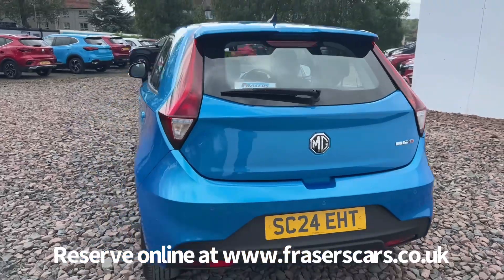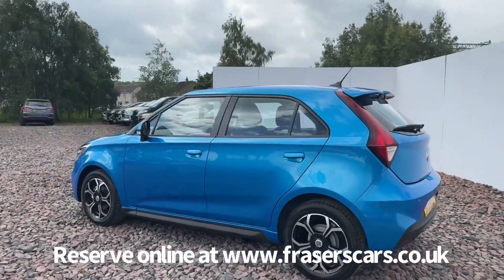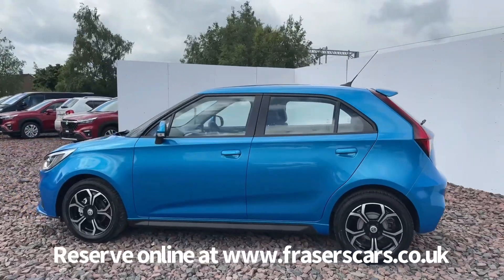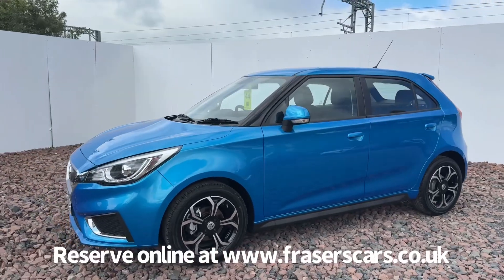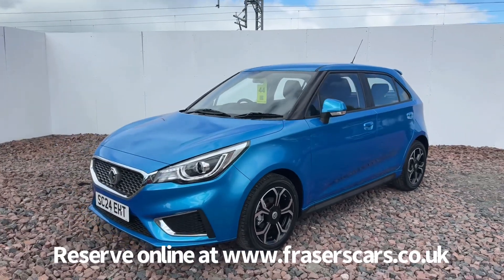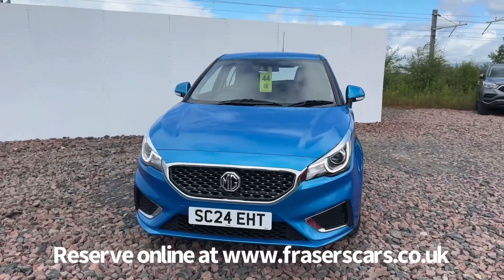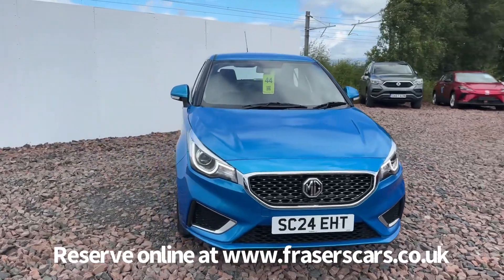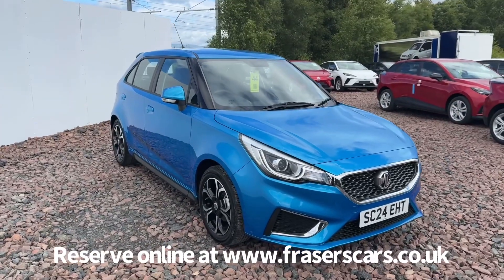This car is available to view at Fraser's of Falkirk MG. You can find us at Glasgow Road in Camelon, Falkirk. The postcode is FK1 4JQ. You can also view the car online at www.fraserscars.co.uk, where you can reserve the car online, get finance quotations and apply for finance online. If you'd like to give the sales team a call, they're available on 01324 632 333. See you soon.